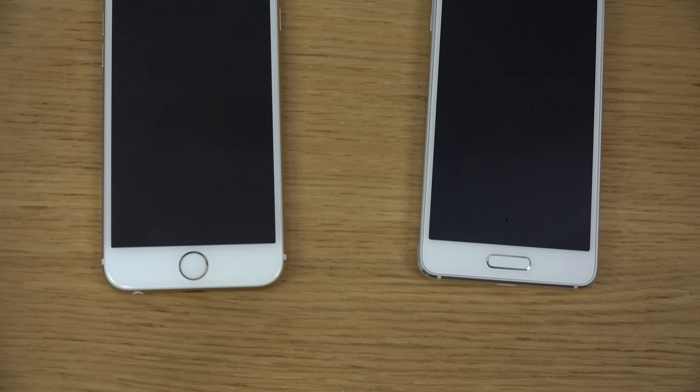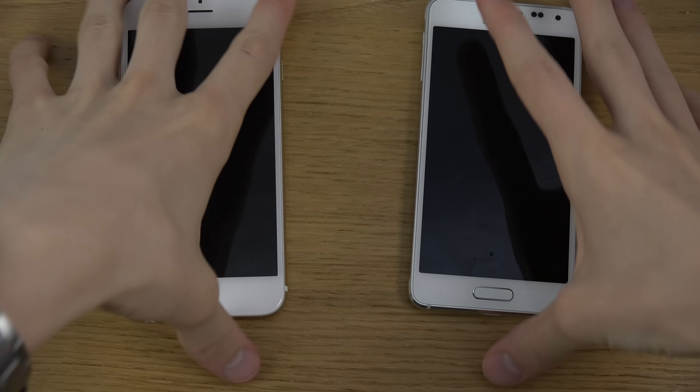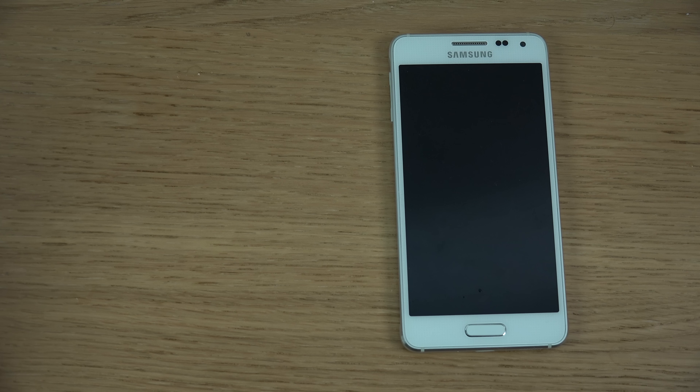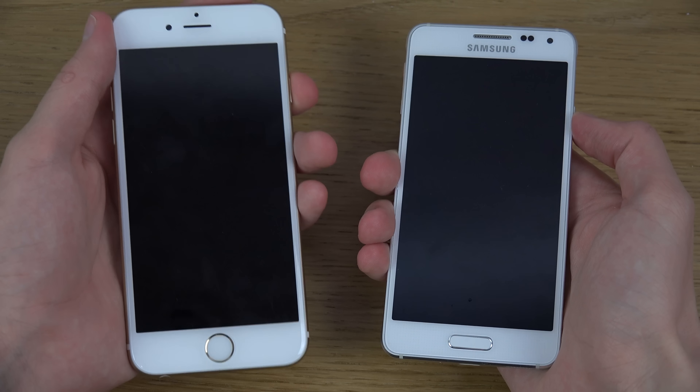Let me adjust this camera a little bit. The iPhone is still booting down — that little thing is spinning. Okay, the iPhone is off. But still, the Galaxy booted down faster.